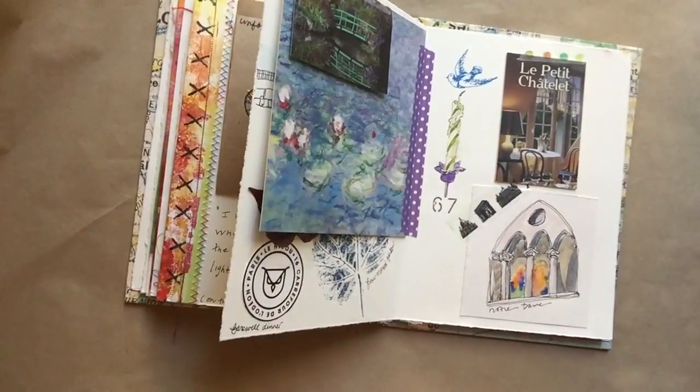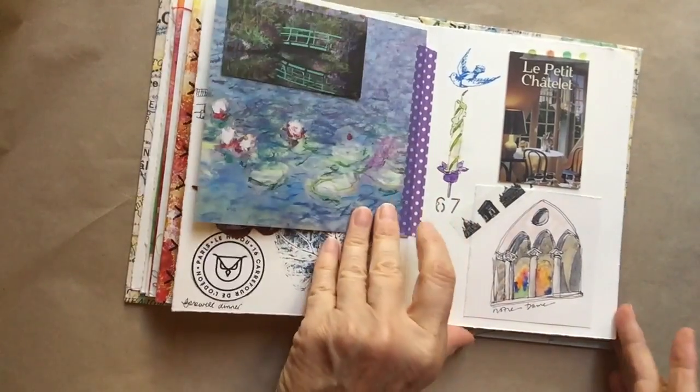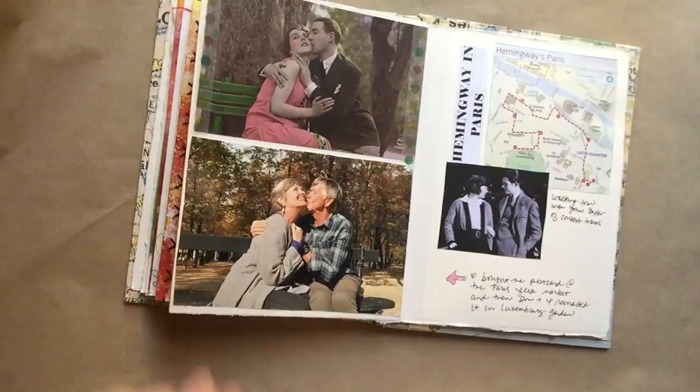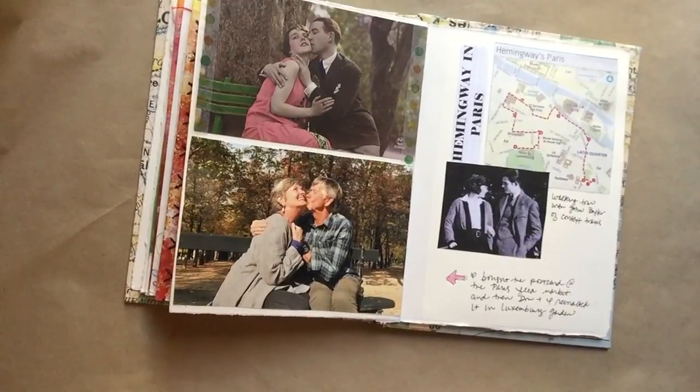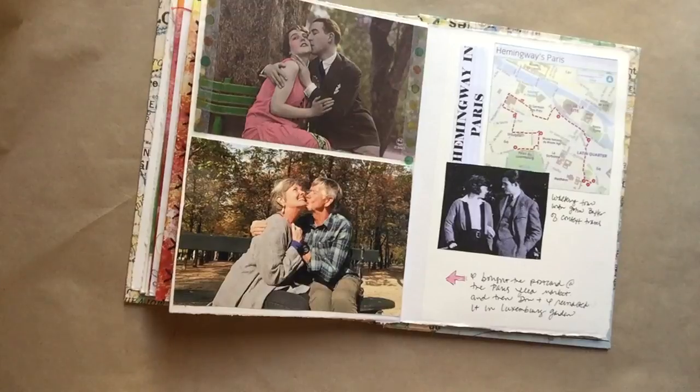Here's the ticket to Monet's garden and a postcard, and a great little restaurant right in Paris — a quick sketch sitting in Notre Dame. It was my birthday, so the restaurant brought me a cake with a candle in it. I got this postcard at the flea market and got the idea that my husband and I should reenact it — so there we are on a park bench in the Luxembourg gardens. So fun, that makes me smile.